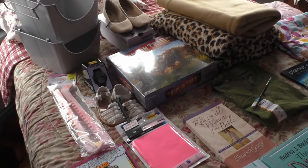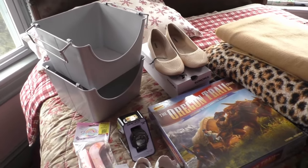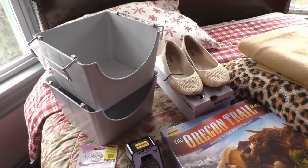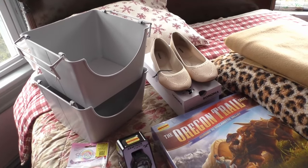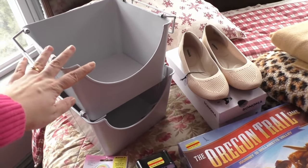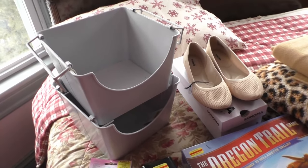After we hit the book sale, we headed over to Kohl's. I haven't had much success with Kohl's recently, so I really haven't been shopping there. But Charity had noticed that their clearance was marked down an additional 50%. She said, 'Let's go and just see what we can find.'